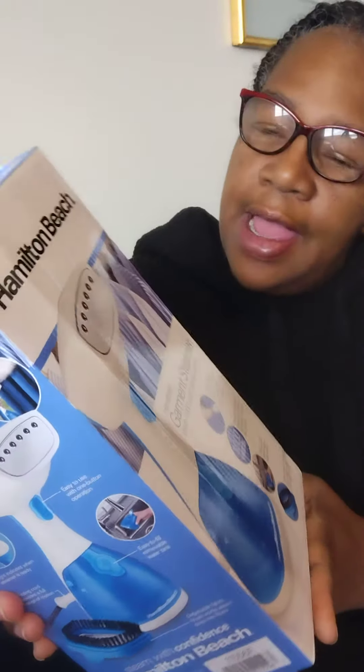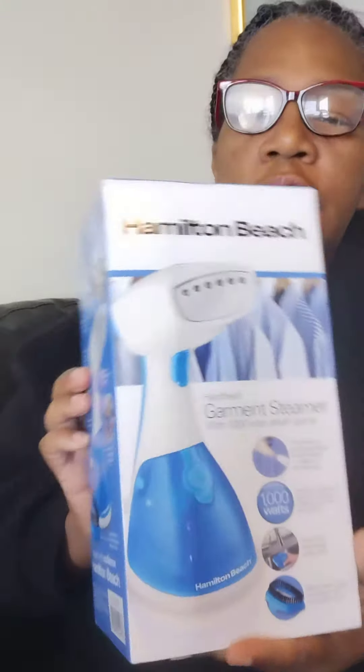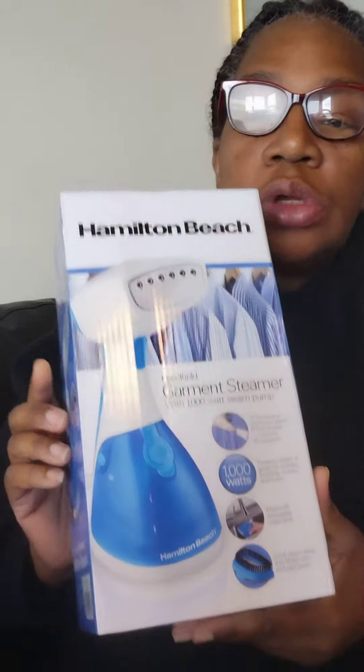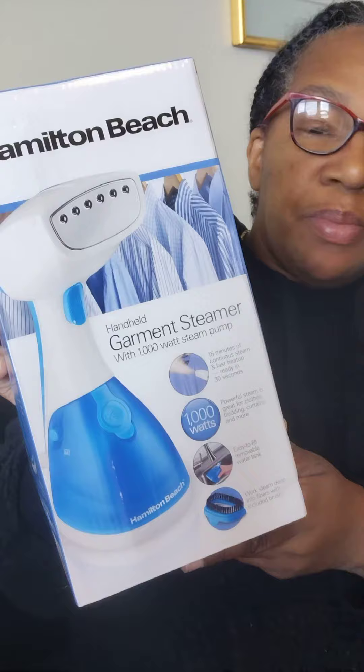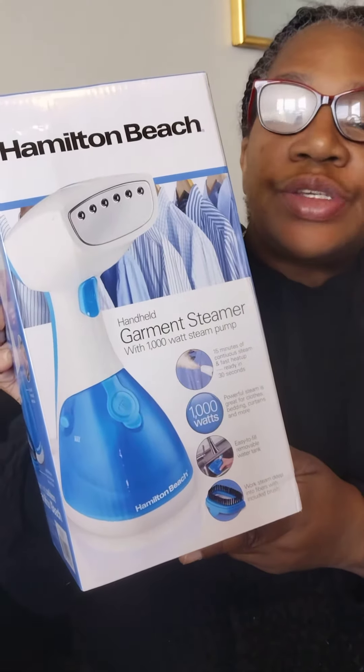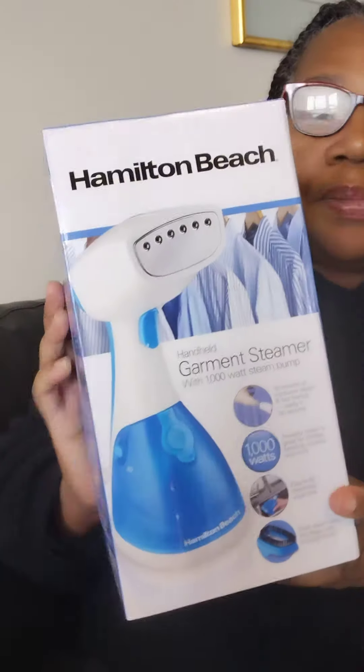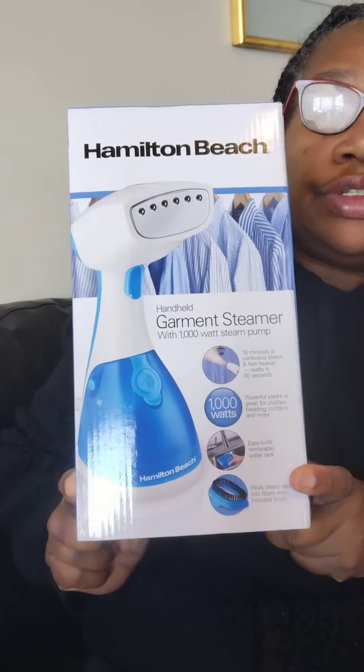Hey babies, welcome to my channel Donna P Howard. Today I have a Hamilton Beach garment steamer that was delivered yesterday, and this is from All Star Ambassadors. It's a product testing company and I picked this to review.